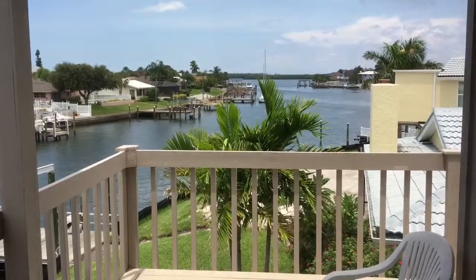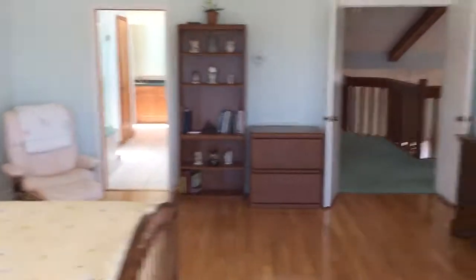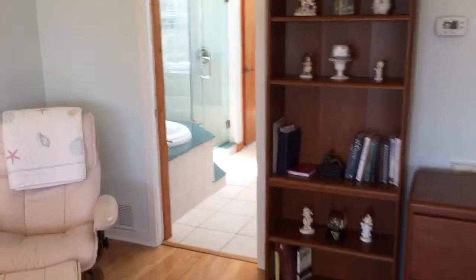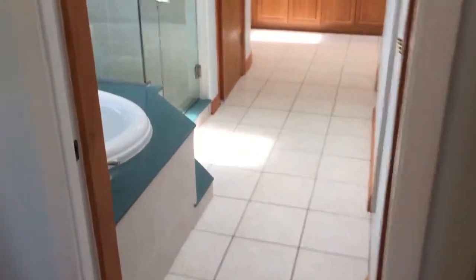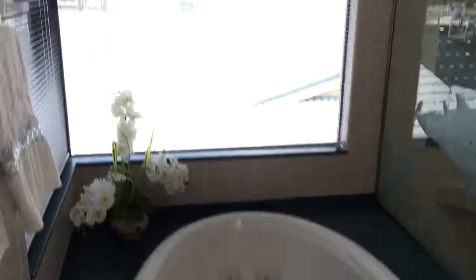This is the master bath — you know, the tub here, stand-up shower, and closet space.